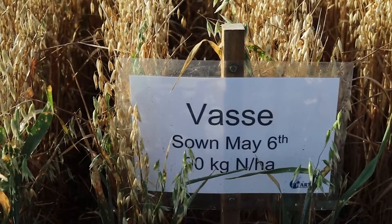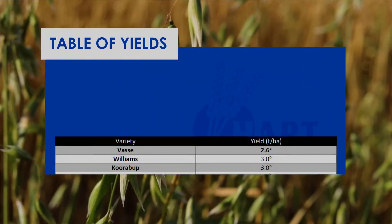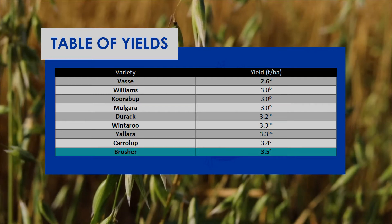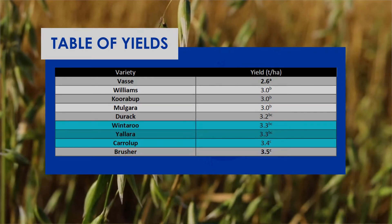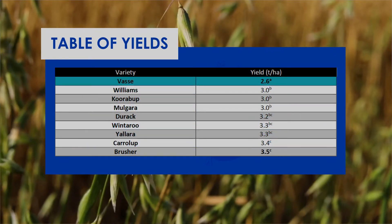Vass was only a few days behind, which was a bit unexpected. In terms of yield, Brasher was the overall winner at 3.5 tonnes to the hectare. It was followed closely by Carolup, Yalara and Winteroo. As you would probably guess, Vass was our lowest yielding at 2.6 tonnes to the hectare.